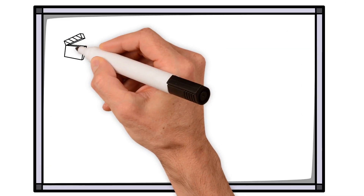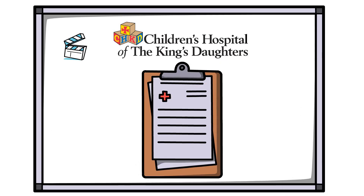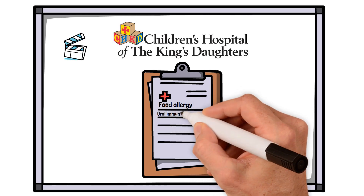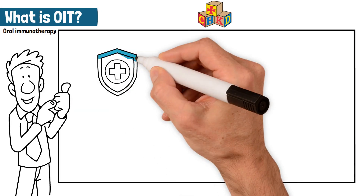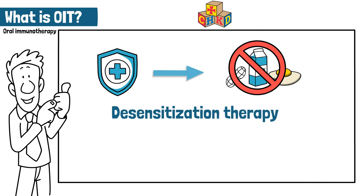This educational video is brought to you by the Allergy Specialists at the Children's Hospital of King's Daughters. Today, we'll explain a treatment option for food allergy called Oral Immunotherapy, or OIT. OIT is a medical treatment for food allergy, also known as desensitization therapy.